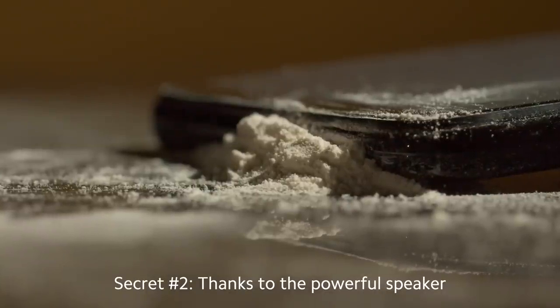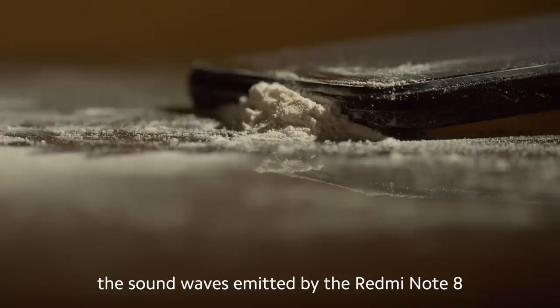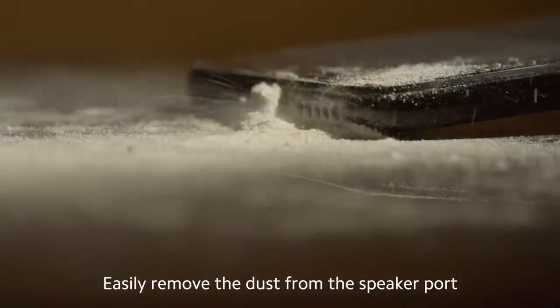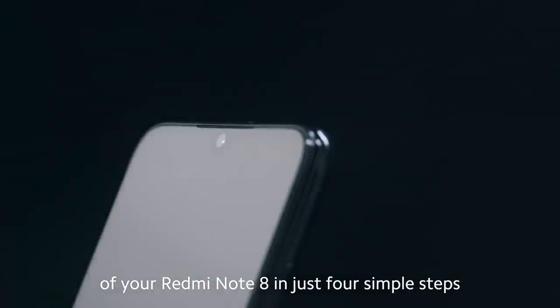Secret two: thanks to the powerful speaker, the sound waves emitted by the Redmi Note 8 can even remove dust. Easily remove the dust from the speaker port of your Redmi Note 8 in just four simple steps.